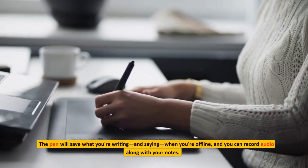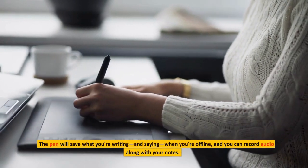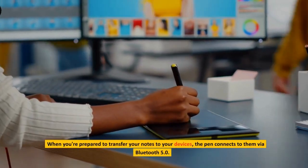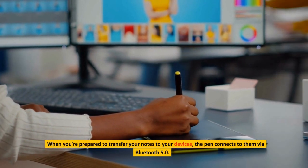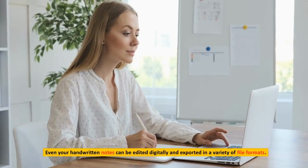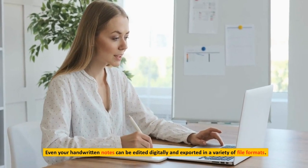The pen will save what you're writing and saying when you're offline, and you can record audio along with your notes. When you're prepared to transfer your notes to your devices, the pen connects to them via Bluetooth 5.0. Even your handwritten notes can be edited digitally and exported in a variety of file formats.